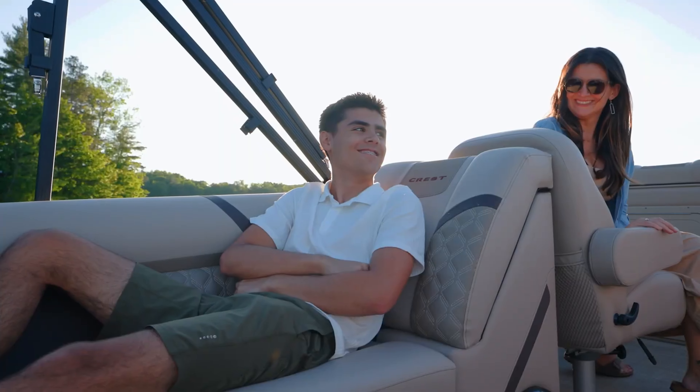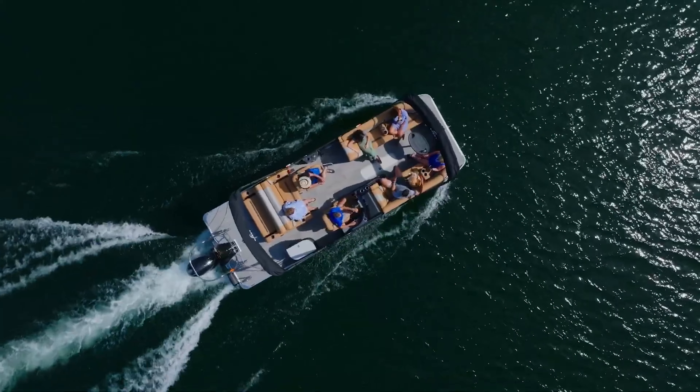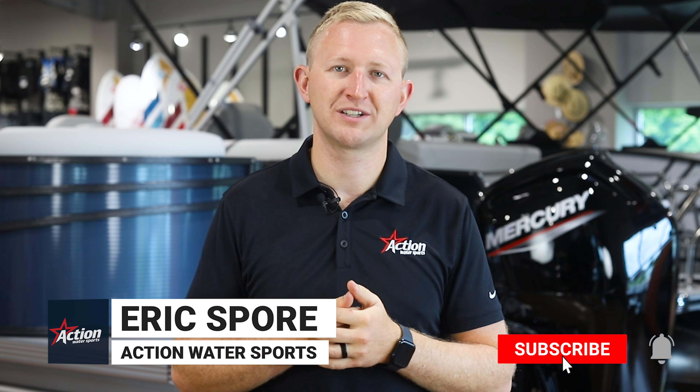The Classic series from Crest is comfortable, versatile, and elegant. This series has gone through numerous updates for the 2025 model year. In this video, we'll go over the changes and what this means for you. Hey guys, it's Eric from Action Water Sports. Before we get into this video, please don't forget to like and subscribe to our channel for more boating content. Now let's begin.